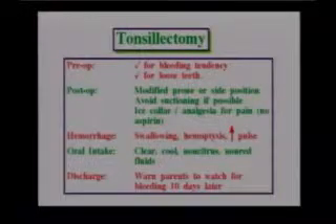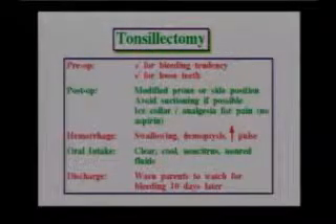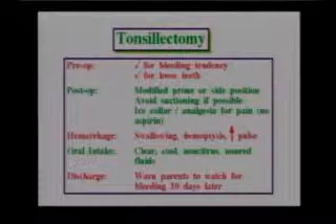Just a summary of some nursing care for children with tonsillectomies. Remember the most common complication after tonsillectomy is bleeding. So we want to check them for any tendency to bleeding. They'll have some clotting studies done before surgery. We also want to check for loose teeth. Quite often these children are in that five or six-year-old range, which is when they're losing teeth, and this is surgery in the mouth. If there are loose teeth, they'll need to be removed during the surgery.